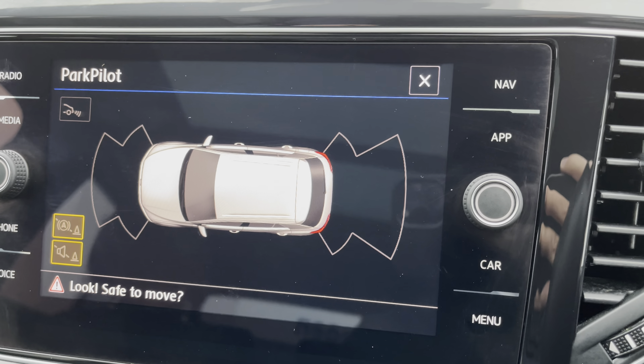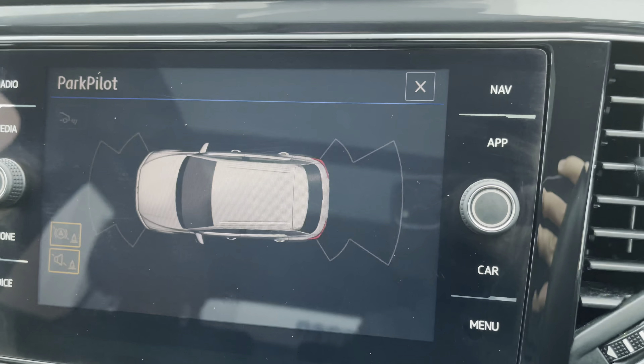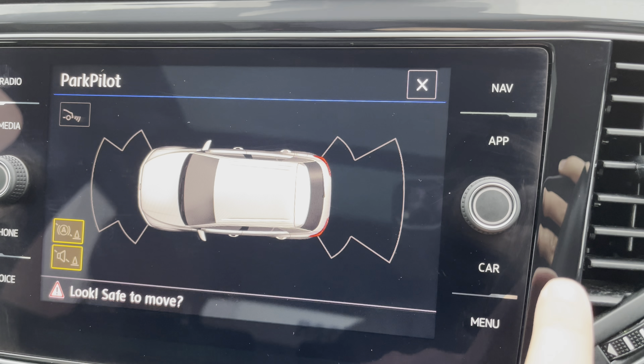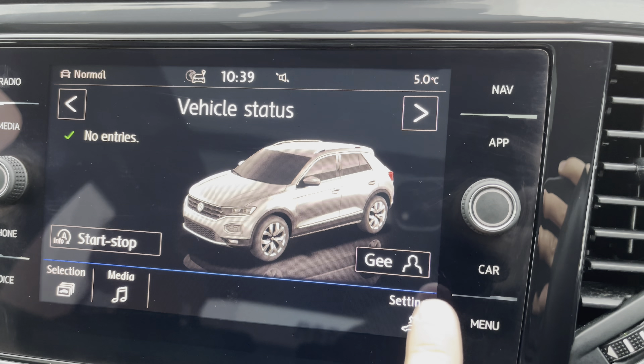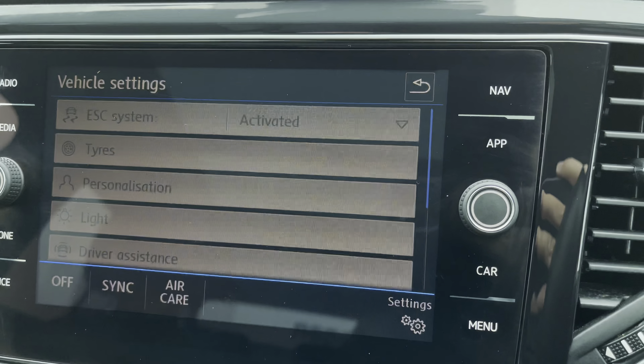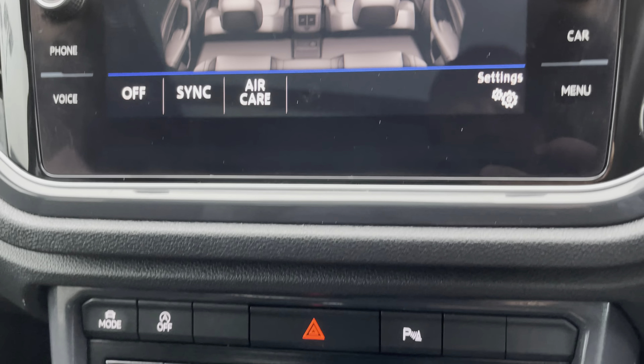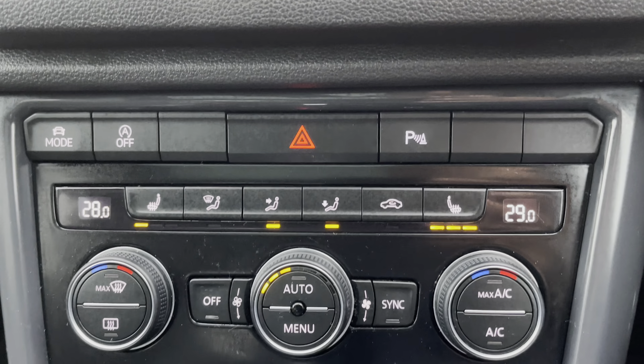Additionally, Android Auto and Apple CarPlay are available if you choose to use your smartphone. The driver mode selection allows you to prioritise economy and efficiency or a more sporty dynamic drive. To help with parking, front and rear parking sensors are complemented by the optionally upgraded rear-view camera.